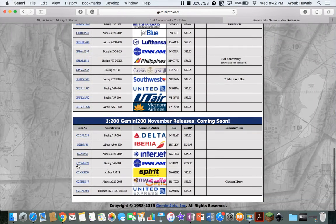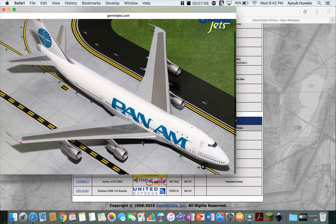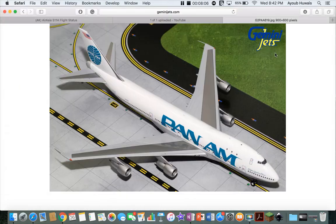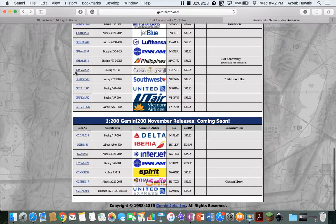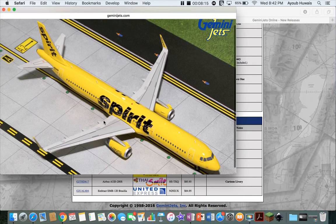Next is a Pan Am 747-100 — oh, this looks awesome! I really like the detail. It's called Clipper Sparkling Wave. Next is a Spirit A321 — of course you have the 'Howdy' or something on the winglets. Spirit's strange.